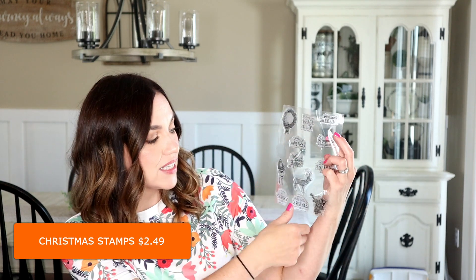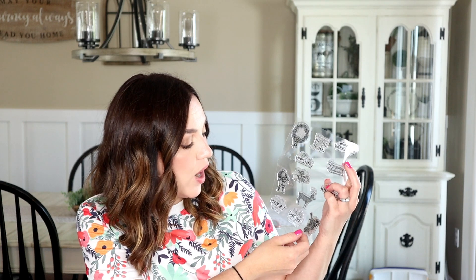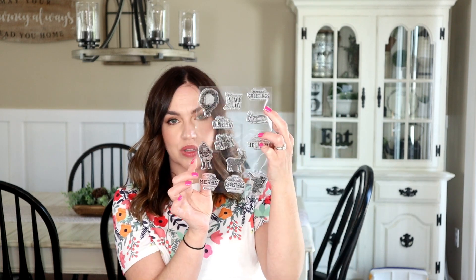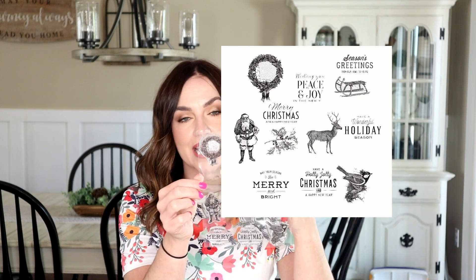I work with stamps sometimes but I wanted to start getting some new ones in my collection to use more when making projects. I saw this one here — it has a bunch of Christmas stamps that are a little more vintage looking, which is what I love. The detail looks really nice. I'll have a picture on screen showing you exactly which ones I got.